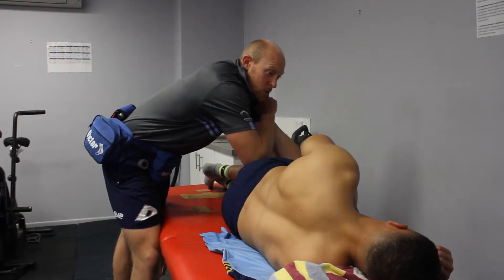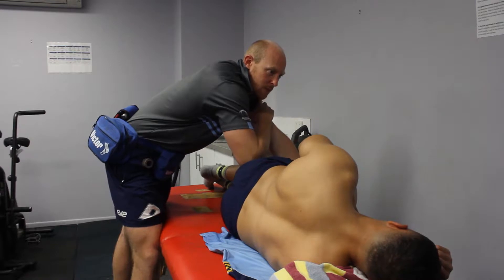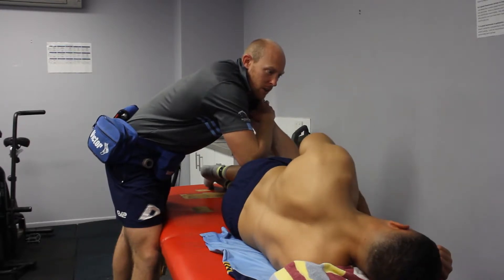At Norths I do the physiotherapy and rehab — getting the lads back. If there's any injuries, getting them from that first stage of acute rehab up to being able to hand over to Brando to run them out on the field.